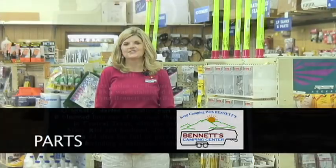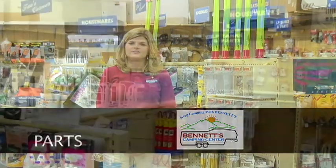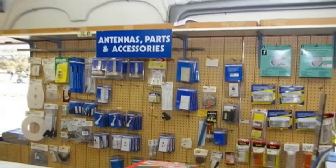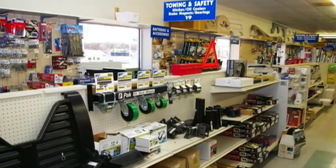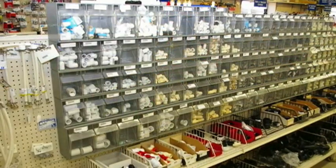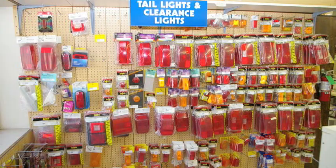We have one of the largest well-stocked parts stores in North Texas. Not only do we have hitches, hardware, plumbing, and electrical items for your RV, we also stock the hard-to-find items to fix your appliances. We don't just have a wall of sewer hoses in one small section of our store — it's a very large parts department.